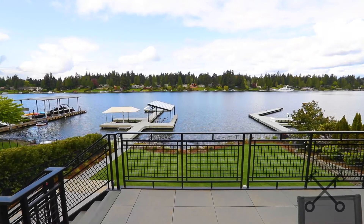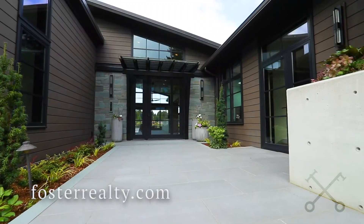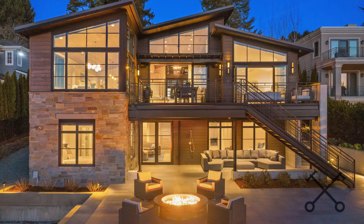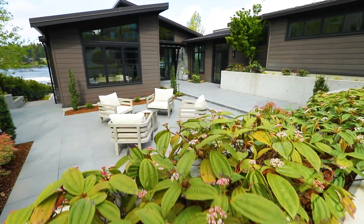Today we are at our beautiful west-facing modern on Yarrow Point, and we are so excited to show you this property. We were lucky enough to be involved when the seller first found the teardown on this lot. They tore down the structure that was here and built an entirely new beautiful west-facing waterfront. Come along and we'll show you everything it has.